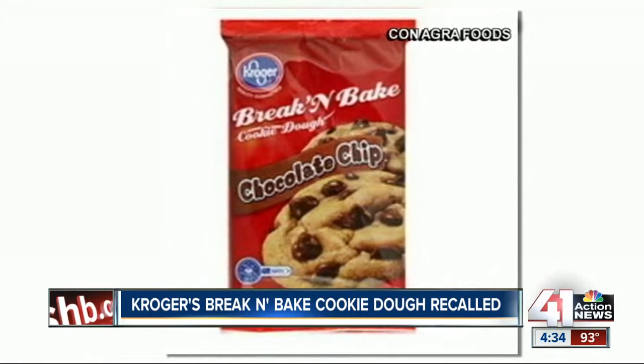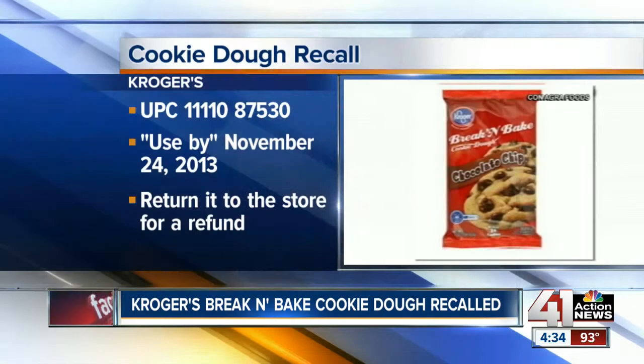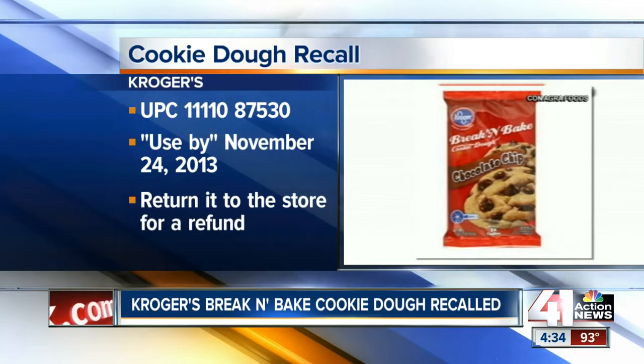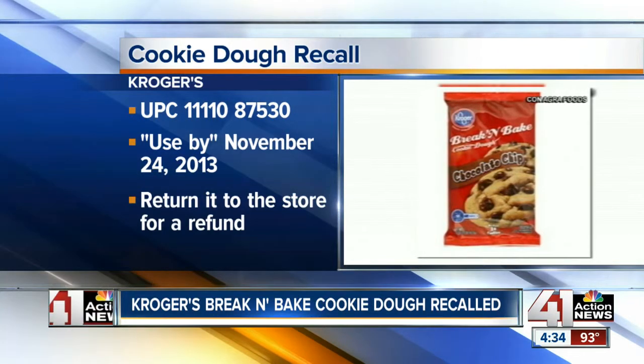People who are allergic to peanuts could have a serious, life-threatening reaction if they eat one of the affected products. Customers should return the product to stores for a full refund or replacement if the package has any of the information shown on your screen.